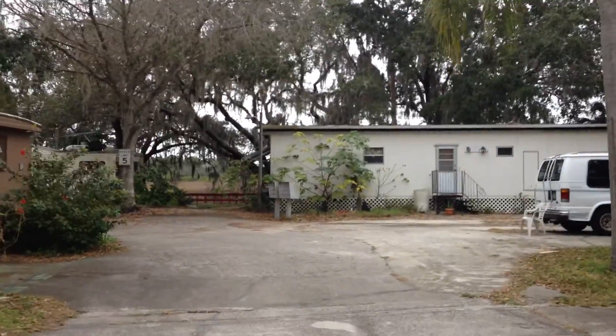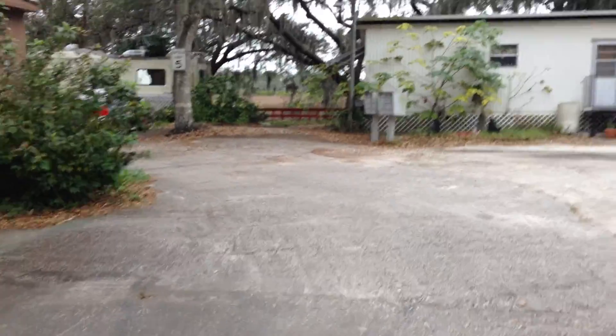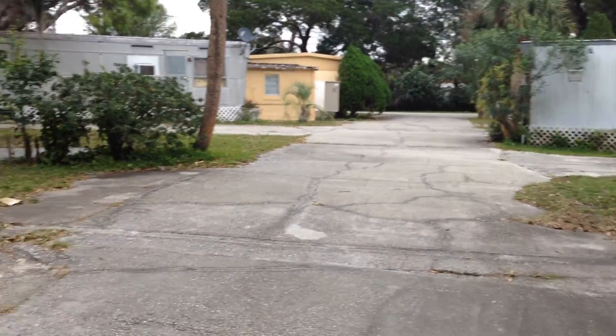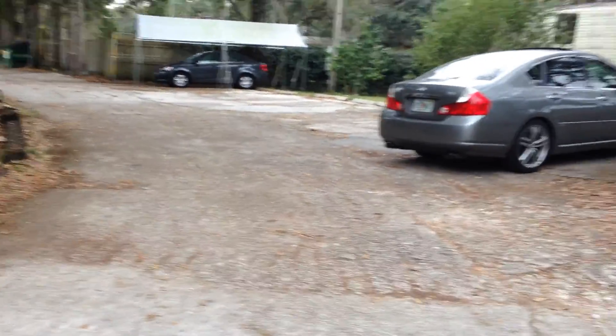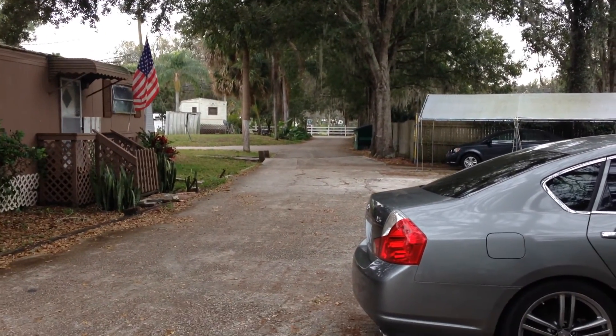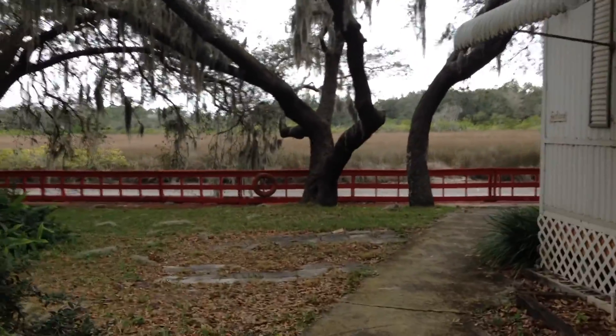We're walking towards the back, the rear end of the property, which backs up to the river. It actually looks pretty nice, surprisingly. You can see the quality of the driveway — there are cracks everywhere, but it's been here for a while, since 1966. There are humps and bumps here and there. This road leads you straight out to Memorial Highway, and this right here is the back end, which is the river.